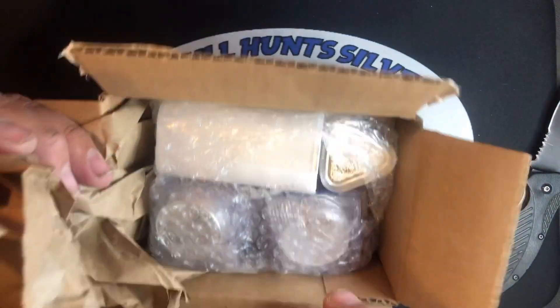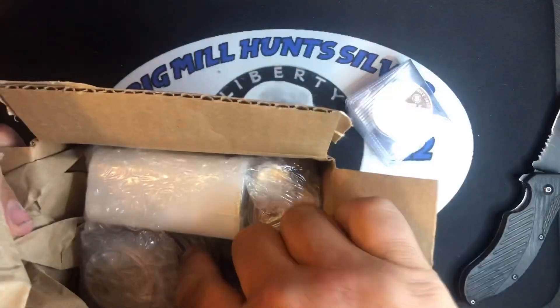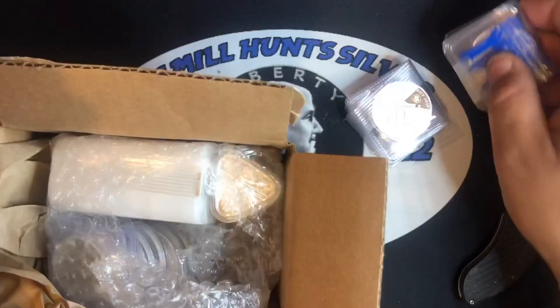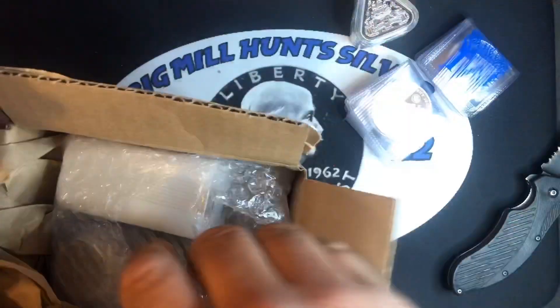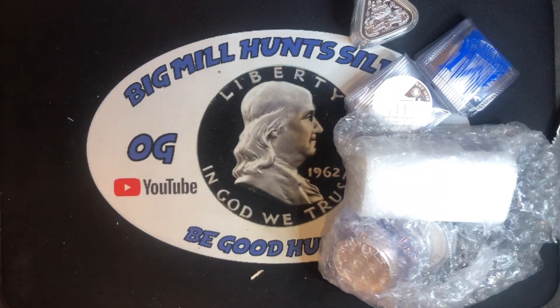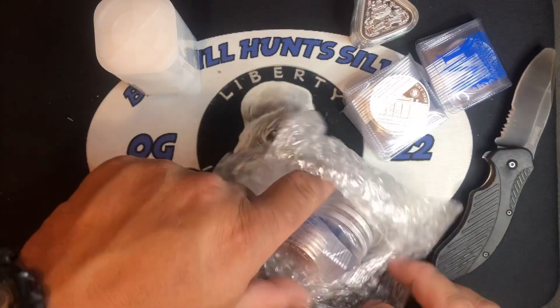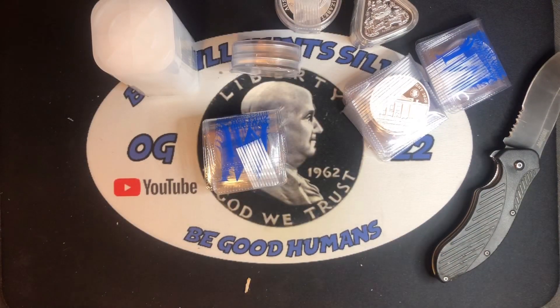Welcome back in. I did get the box open and we did get quite a bit of silver in here today. Had to reload for the stream, so we did pick up quite a bit — beautiful rounds, awesome stuff. We'll go through them here in a minute and I'll show you what we got. Lots of silver.